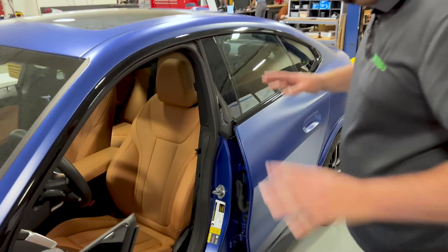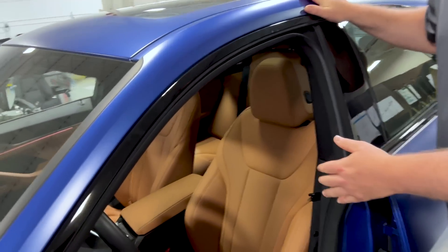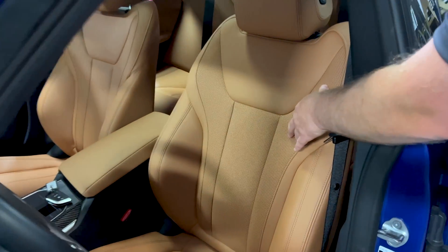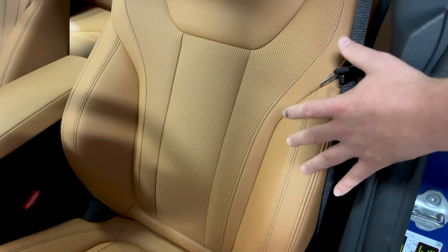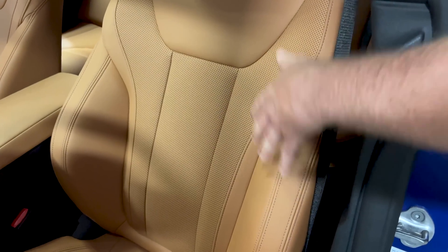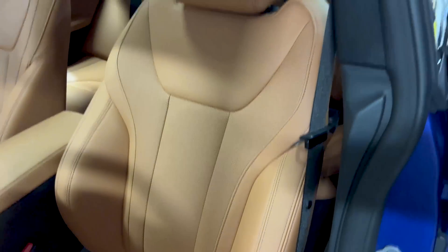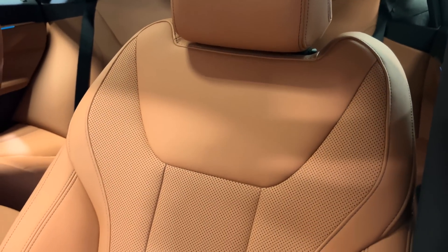Looking at the seats, we're trying to figure out the materials. The perforated section is leather, but everything else we've determined is vinyl — so we have leather inserts with vinyl shoulders or outer faces.